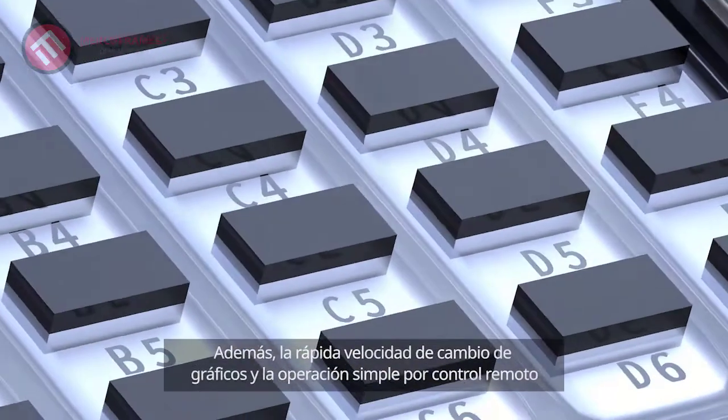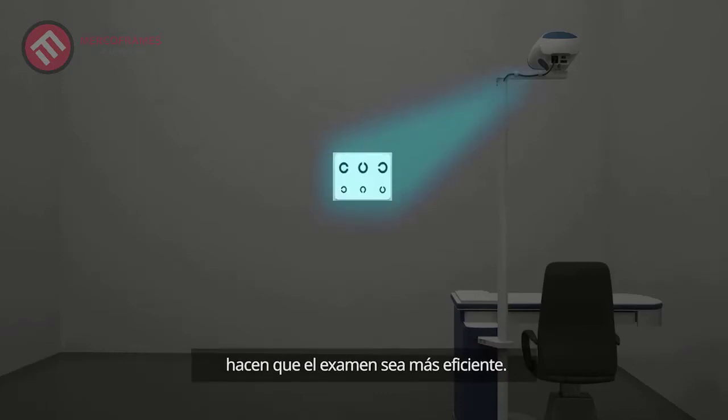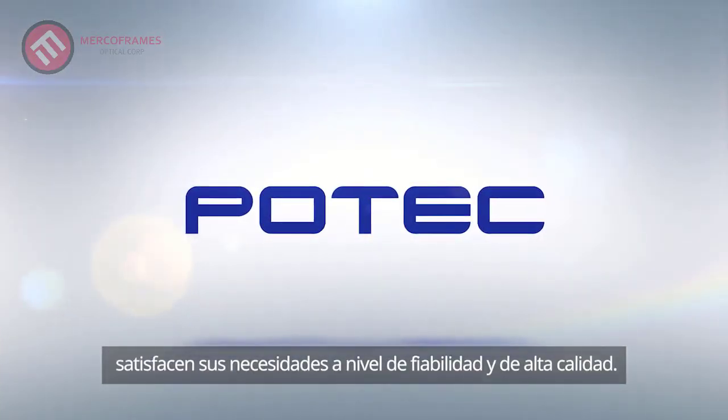In addition, fast chart switching speed and simple operation by remote controller makes examination more efficient. Potec Ophthalmic Instruments — that best meets your needs of reliability and high quality.